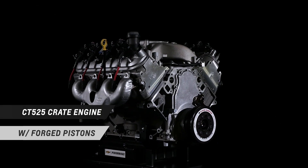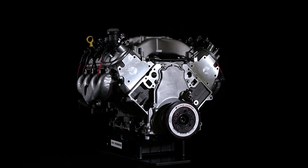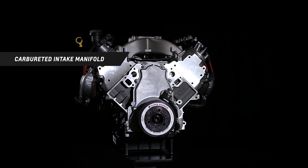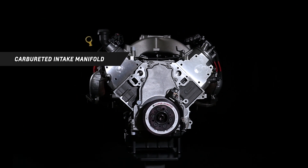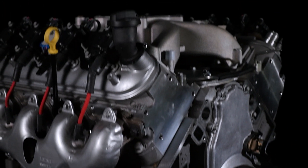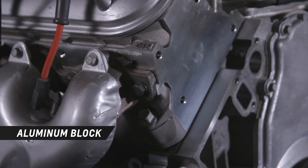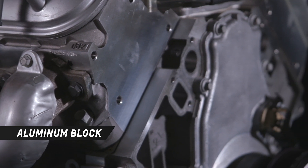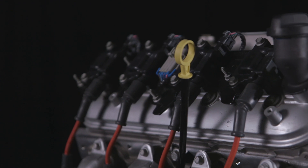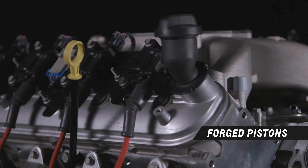The CT525 is based on the LS engine family and is similar to the 6.2 liter LS3, but adapted to circle track racing with a carbureted intake manifold, six-quart racing oil pan and more. The engine is lightweight and strong, using an aluminum block with cross-bolted six-bolt main caps and high flow LS3 rectangular port cylinder heads, and now includes forged pistons and low friction rings for increased durability.